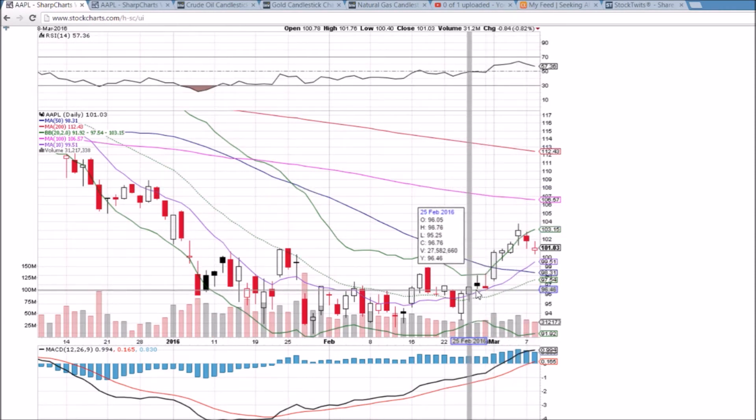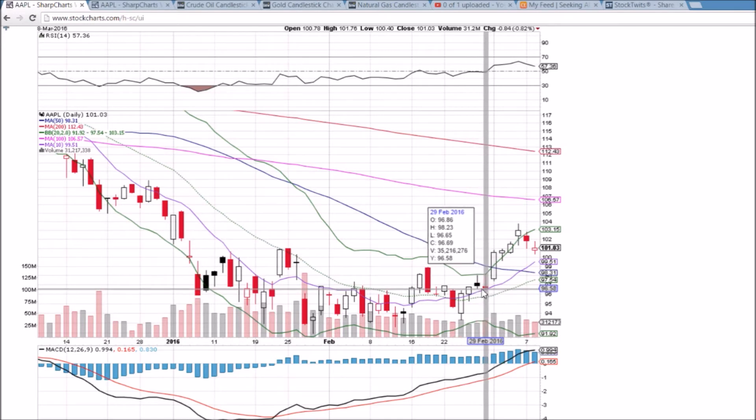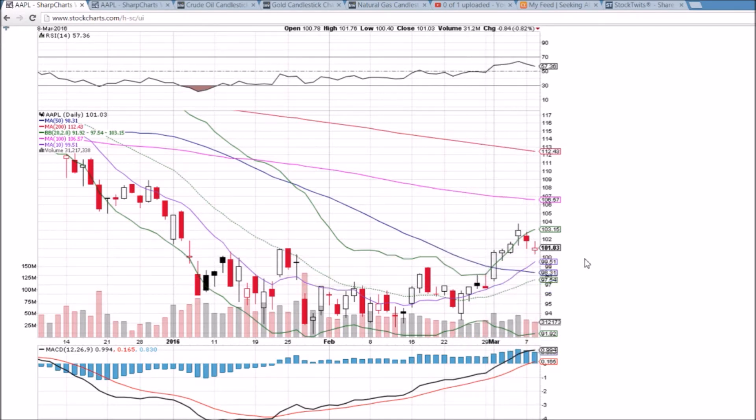Just looking at the daily chart, you can see that at this point it's normal healthy consolidation. The last consolidation point, we bounced off the 10-day moving average support back at the end of February. We'll see if that happens again here. Keep in mind that we are seeing some weakness in the markets, and Apple is not going to be able to escape the overall market sentiment — so if we see continued pullback, it might mean it's more than just consolidation for Apple.